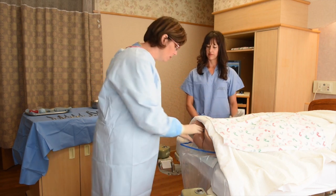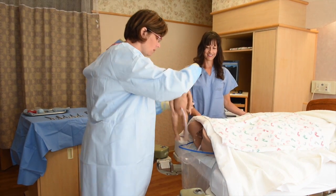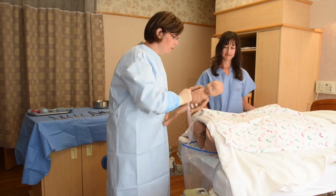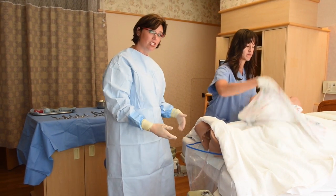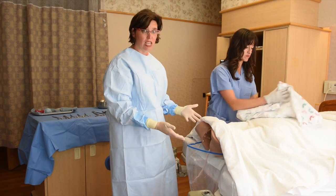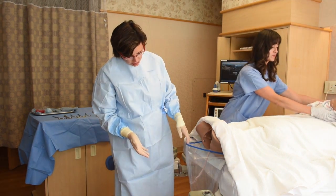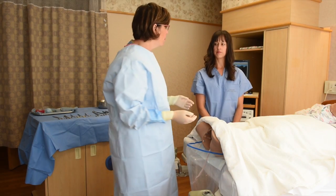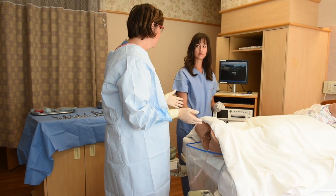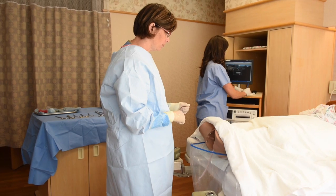Now we'll go ahead and do our delivery. I'll clamp and cut the cord and hand baby off. At this point we've lost some additional fluid with the baby, mostly amniotic fluid, so I'll check the bag again. I can see we now have just a little over 250 mils. Becky, would you remind me at the end of the case to subtract off 250 mils of fluid? Sure, I'm going to write that down — 250.